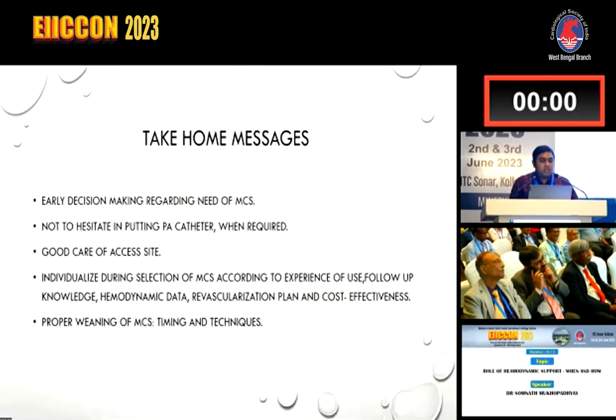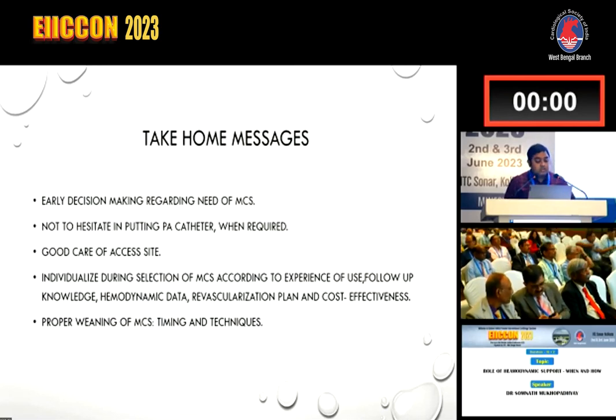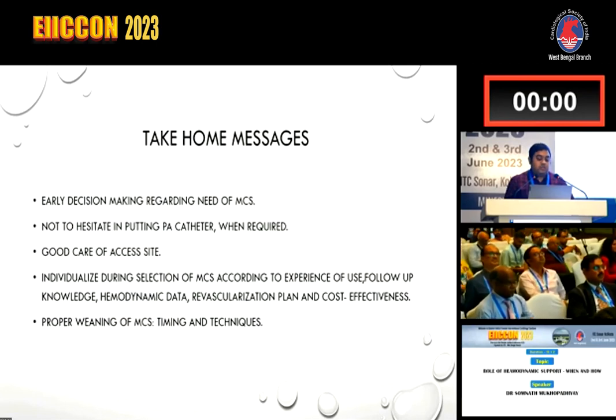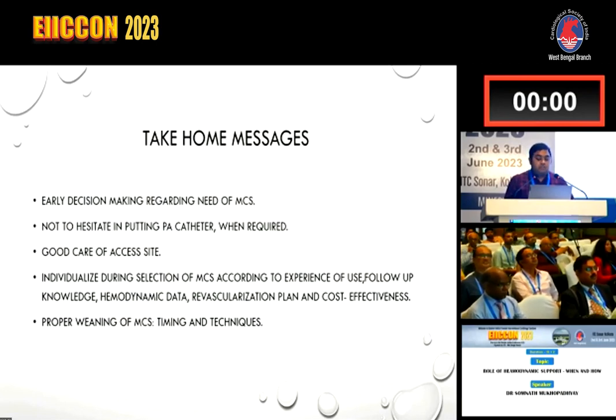The take-home messages are: early decision-making regarding the need for MCS is important; do not hesitate to place a pulmonary artery catheter when required; good care of the access site is needed; individualize selection of MCS according to operator experience, follow-up knowledge, hemodynamic data, revascularization plan, and cost-effectiveness; and the timing and technique of proper weaning of MCS are very important. Thank you for your patient hearing.